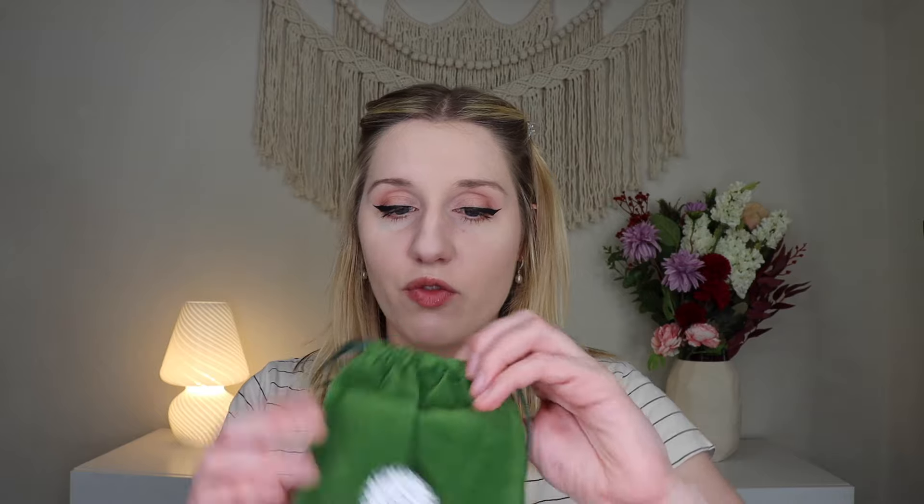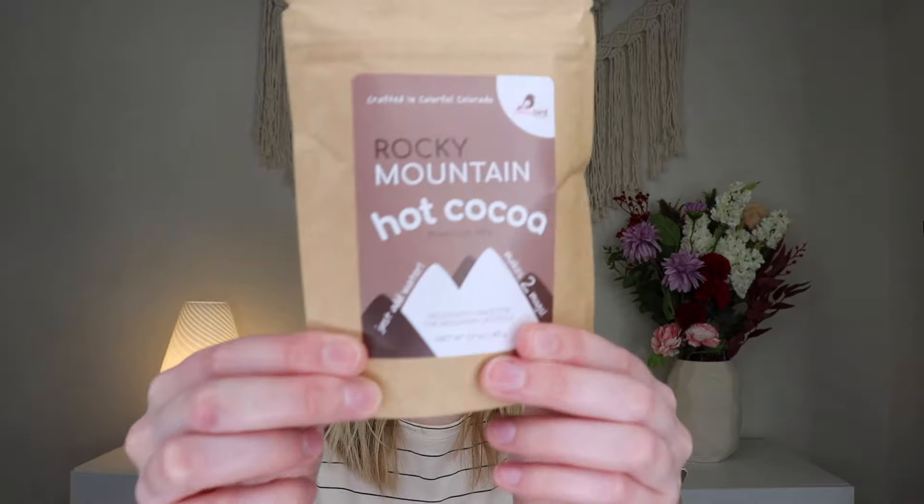Up next we're going to open the gift for page 47. We have some Rocky Mountain hot cocoa — premium mix, just add water and it makes two mugs. This is from Petey Bird, crafted in colorful Colorado. So a nice little hot cocoa moment. I love hot cocoa so I'm very here for this. You can also take the sticker off and just reuse the bag, which is very nice.